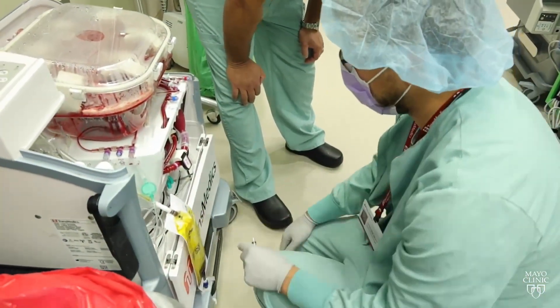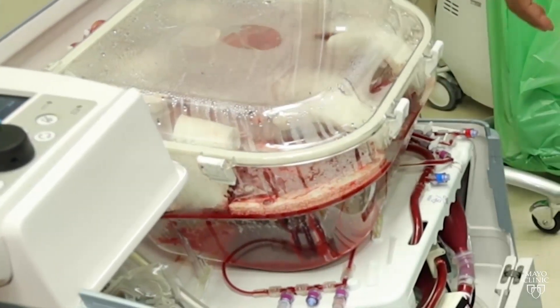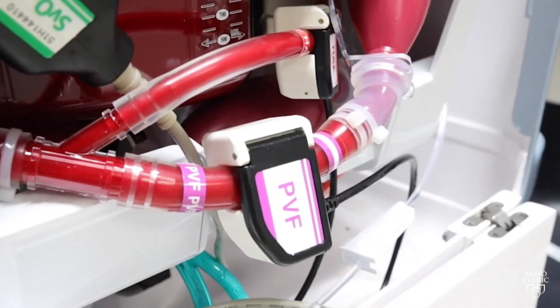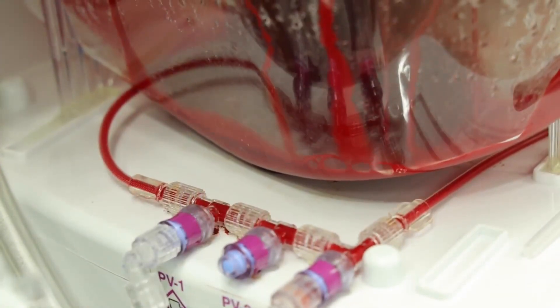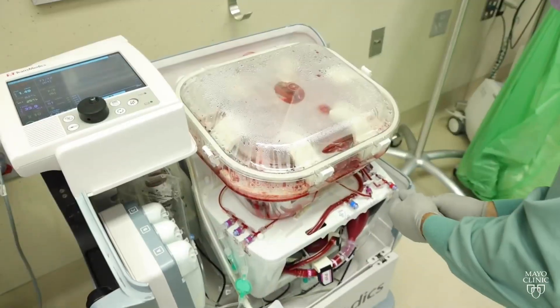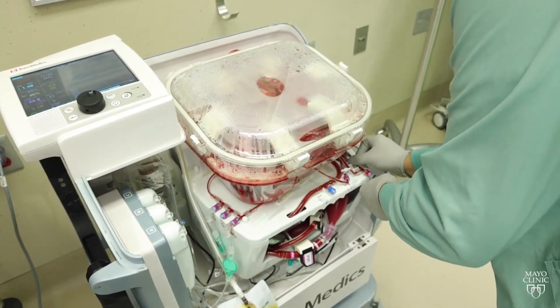Liver warm perfusion preserves the organ differently. We're actually able to keep the liver alive in a box, with oxygenated blood flowing through the blood vessels that supply the liver. We're able to observe the organ being metabolically active, meaning the organ is still working.